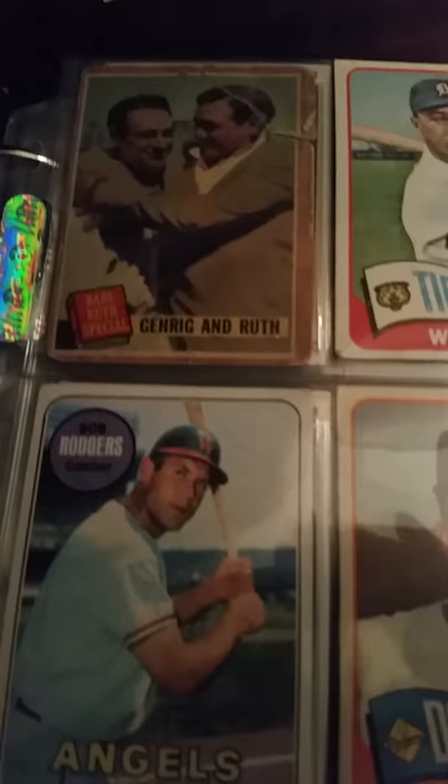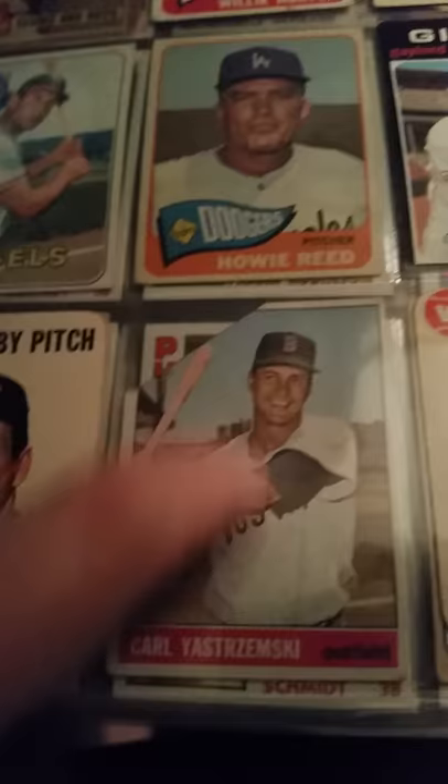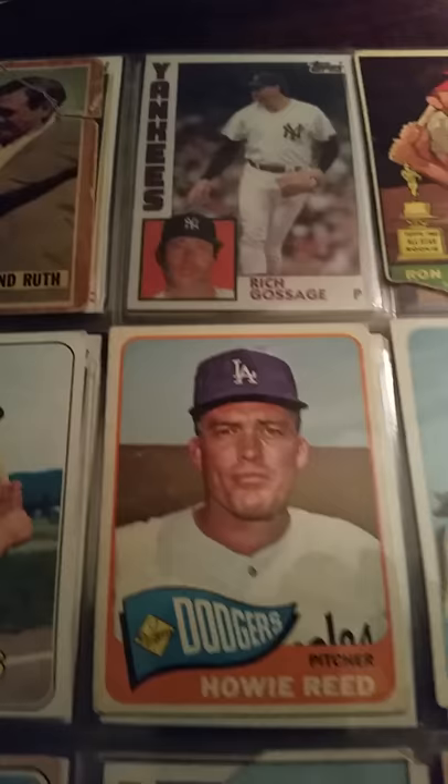Gaylord Perry, '71. There's one of those Babe Ruth cards — this one has a tear in it, that's why it's in the binder; it's low value. I have a lot of these; I've been thinking about putting them all together. This is Brooks Robinson. There's a Nick Dolph Corner, Carl Yastrzemski. Rich Gossage. You see the quality on a lot of these — they're pretty beat up.